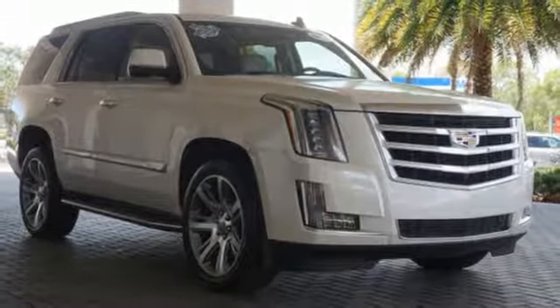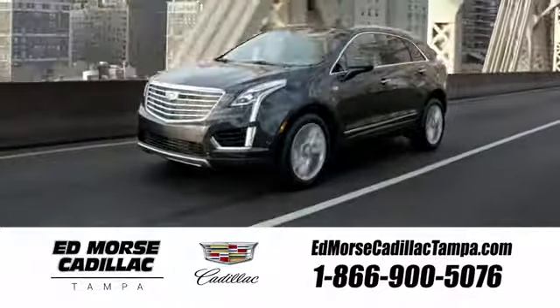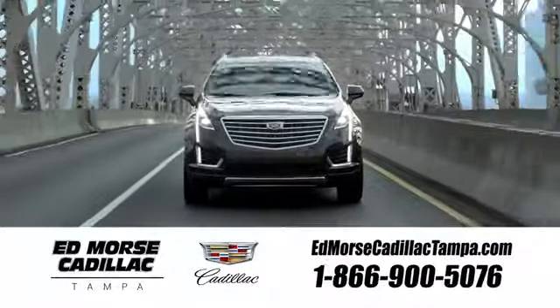This Escalade is the perfect blend of performance, luxury, and power. See it for yourself today. Visit our website at edmorescadillactampa.com or call us today.